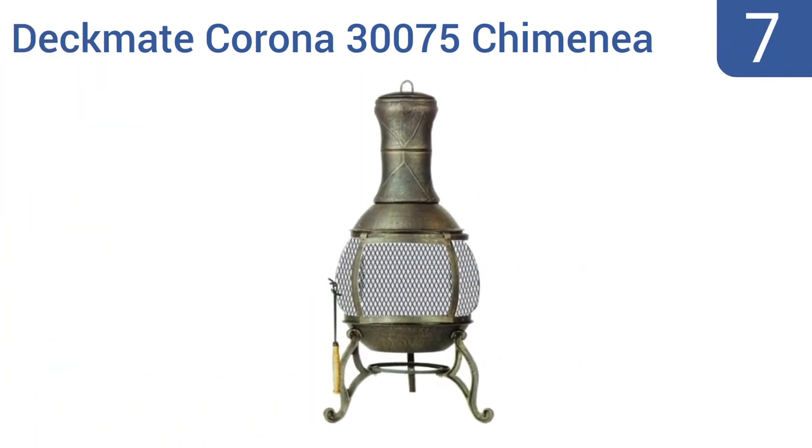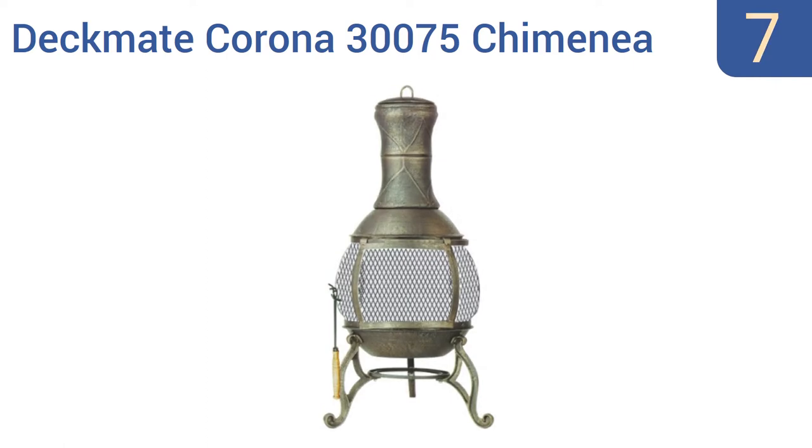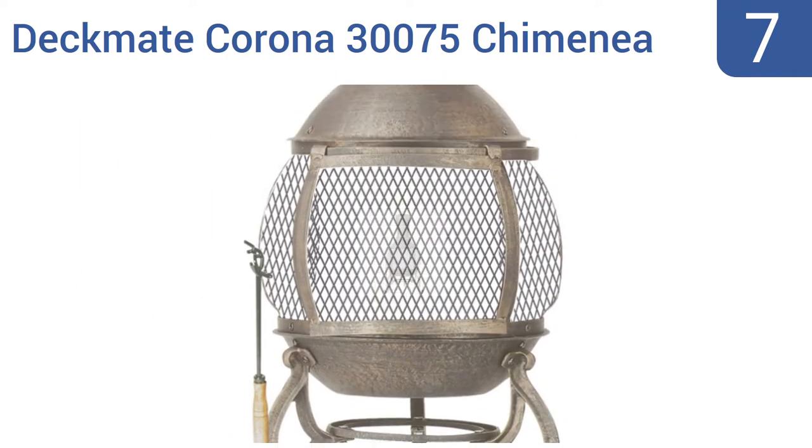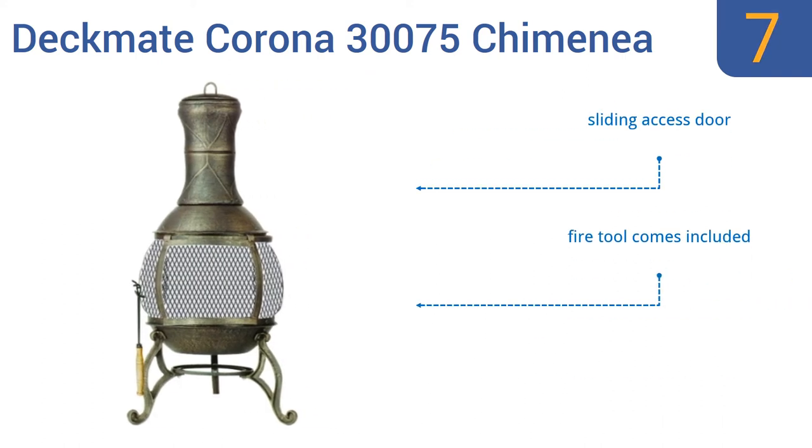Starting off our list at number 7, the Deckmate Corona 30075 Chimenea is an affordable and handsome outdoor fireplace that's somewhat small but can still help warm up cozy seating areas on your deck or patio. It stands just a shade under 3 feet tall and comes with a sliding access door and a fire tool. However, its low height can send smoke into faces.